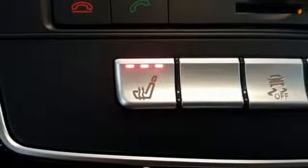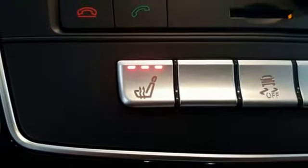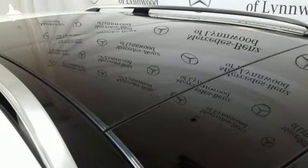Wireless phone connectivity, power tilting steering column, auto tilt-away steering column, and V6 engine.